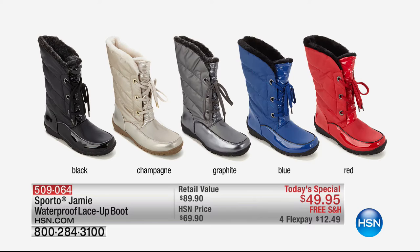We have a great today's special from Sporto — over 6,000 already spoken for since it launched. Called the Jamie, it's a true waterproof lace-up boot with faux fur lining. You can fold them over or lace them up. They have thermal light technology that stands against wind, sleet, rain, and snow — keeping your feet insulated without overheating. Available in black, champagne, graphite, blue, and red. $12.49 gets that home.